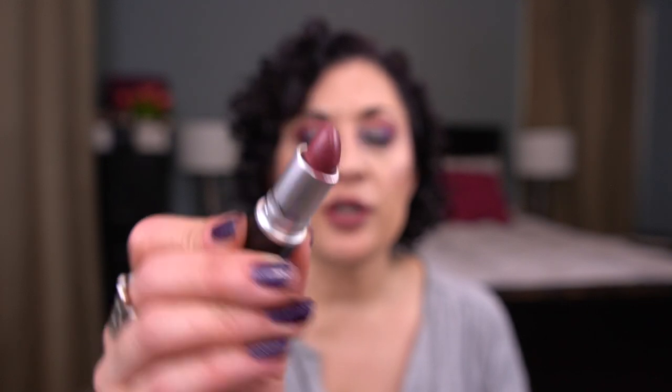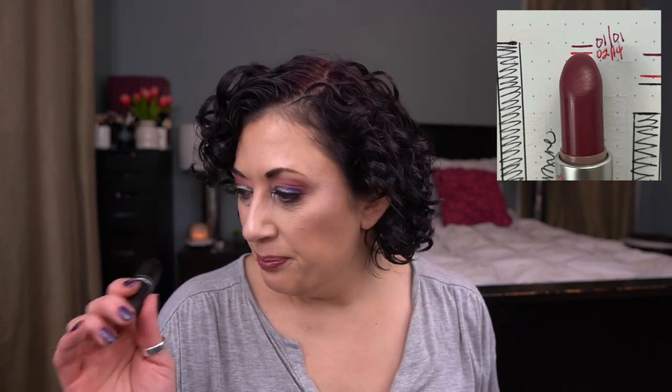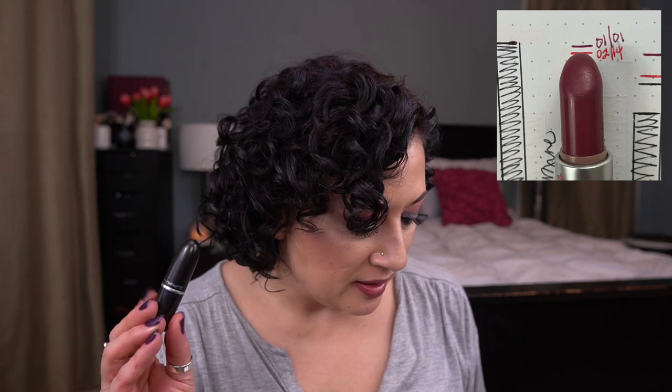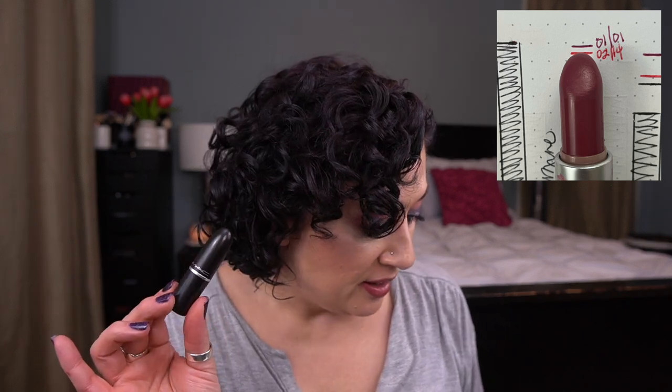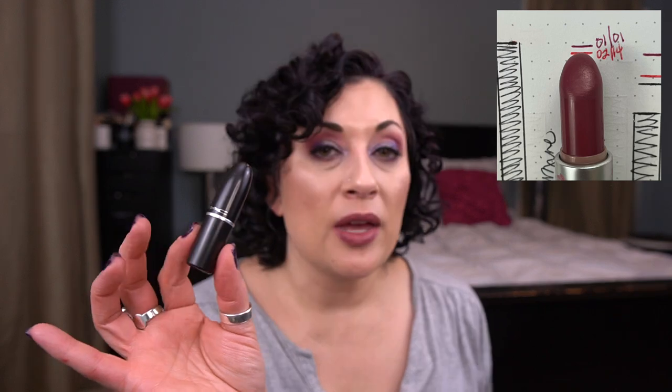The next one I have is Amorous by MAC — this is the Satin Lipstick. Typical MAC packaging, and then here's the shade. I'm surprised I haven't used as much of this because I love this color so much — I need to use it more. I really haven't made much progress on this. Behind that Bare Minerals lipstick, this is the one with the least use. I've used probably around a third, maybe a little bit less than a third — so I have a ways to go on this one.